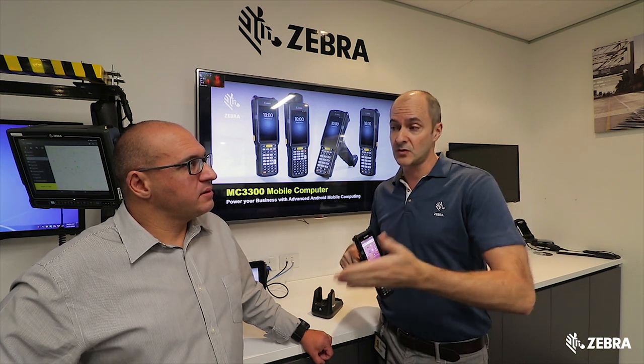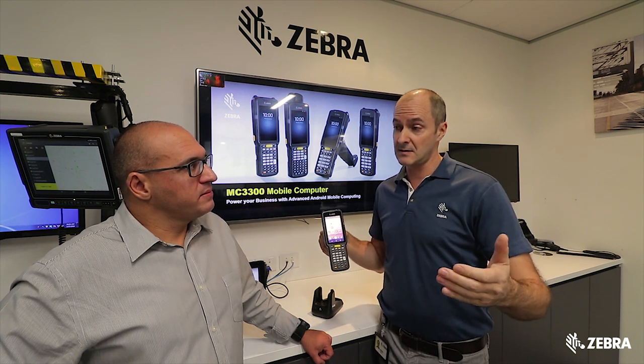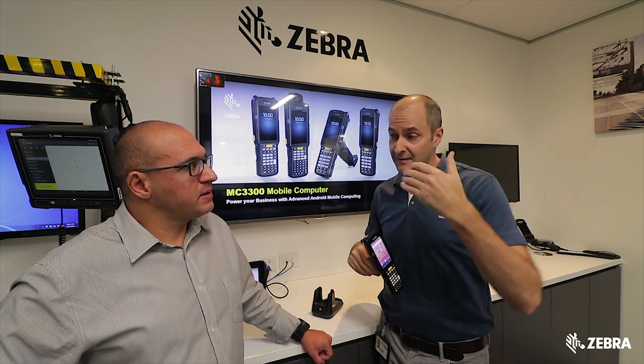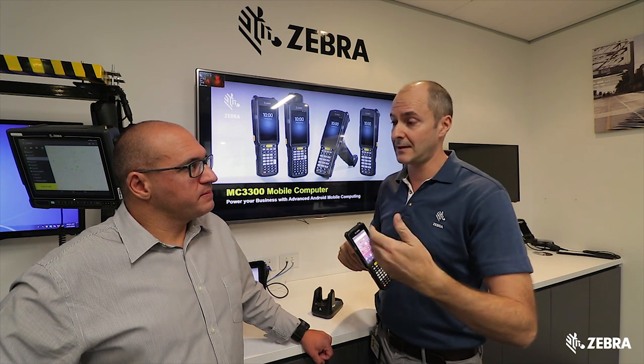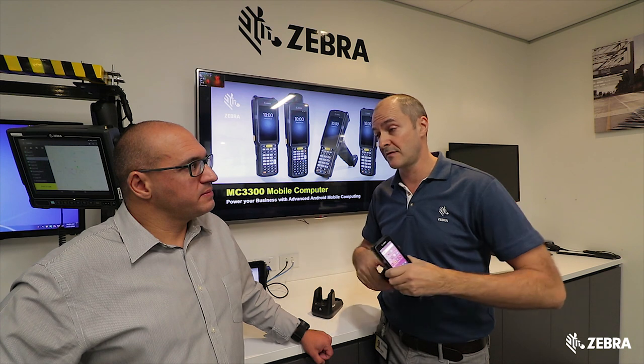And even after the end of sale, for two years we continue providing security patches. So that's seven years of patches free when you've got Zebra OneCare. And after that, if you want to keep it in the field even longer, you can pay for a one-year extension. So you can really keep it in the field for 10 years.